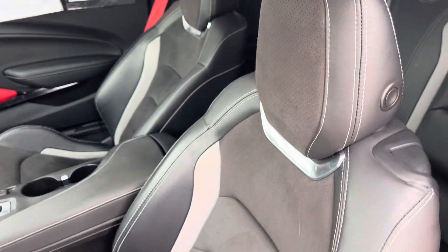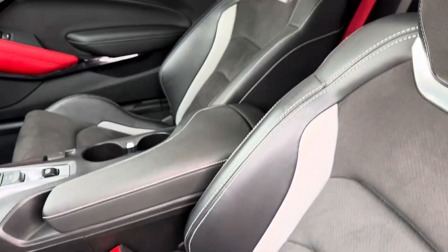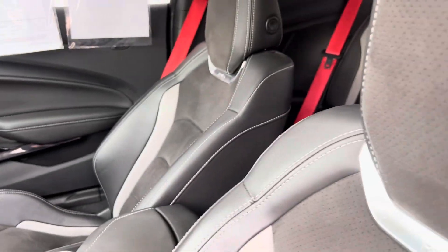The seats in this are also in very good condition, with the Recaro seats. The back seats look great as well.